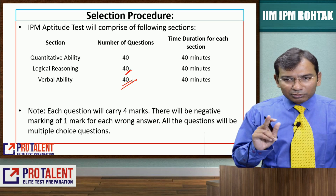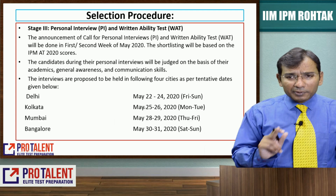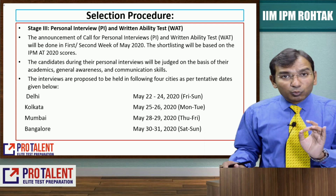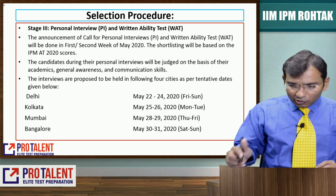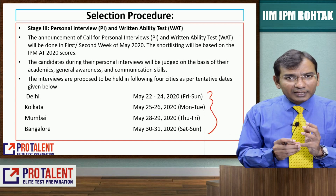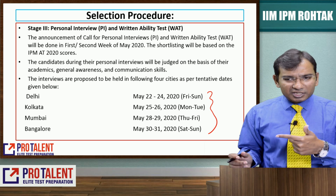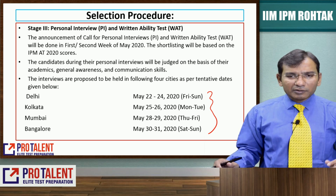My dear students, separate preparation is required for this exam. Then you have PI and WAT. PI is a personal interview and WAT is a written ability test, which will be conducted on specific dates at four locations: Delhi, Kolkata, Mumbai, and Bangalore. Delhi: May 22nd to 24th, Kolkata: 25th to 26th, Mumbai: 28th to 29th, and Bangalore: 30th to 31st.